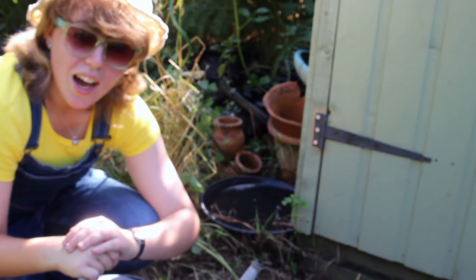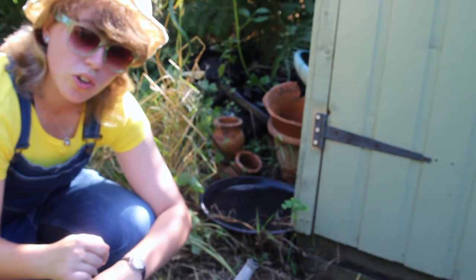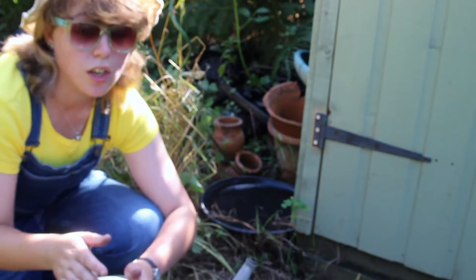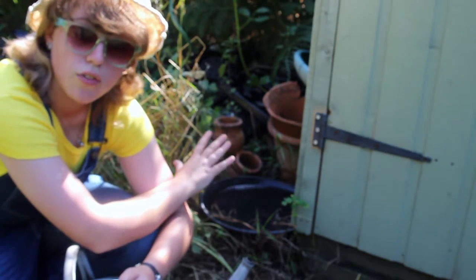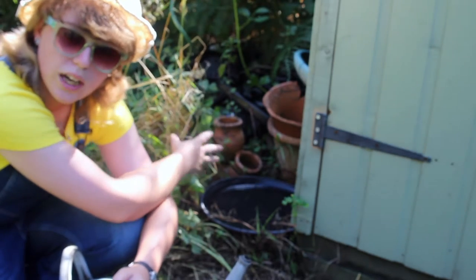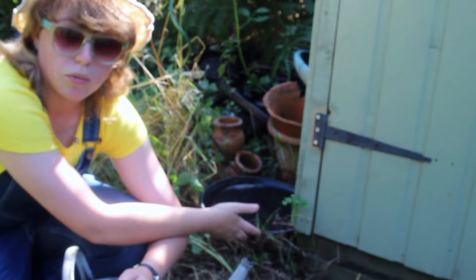Helping our wildlife through this hot weather really couldn't be simpler - a shallow dish, some water, and that could be an absolute lifesaver for so many creatures. I've placed my dish here just in a little patch of shade, so hopefully it will stay fairly cool and be in a bit of shelter as well, just so that the animals and the birds don't feel too exposed and vulnerable when they come down to drink.